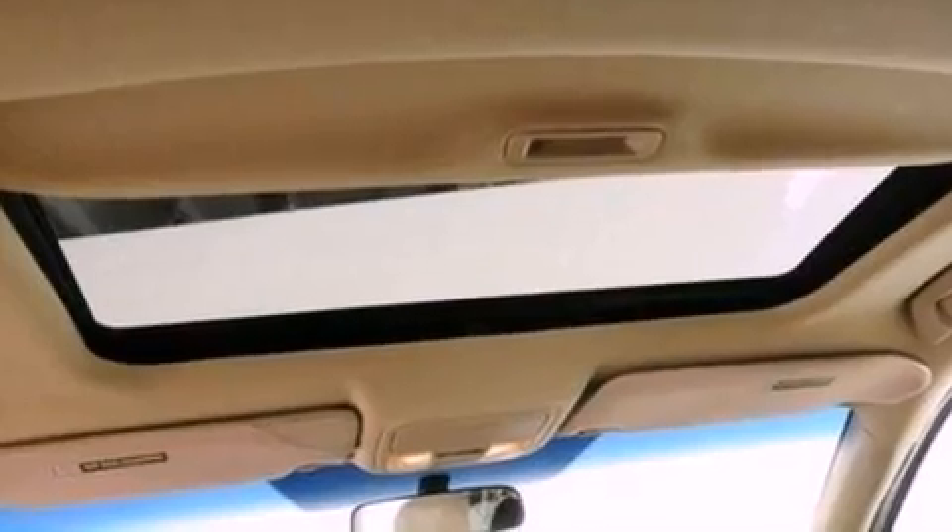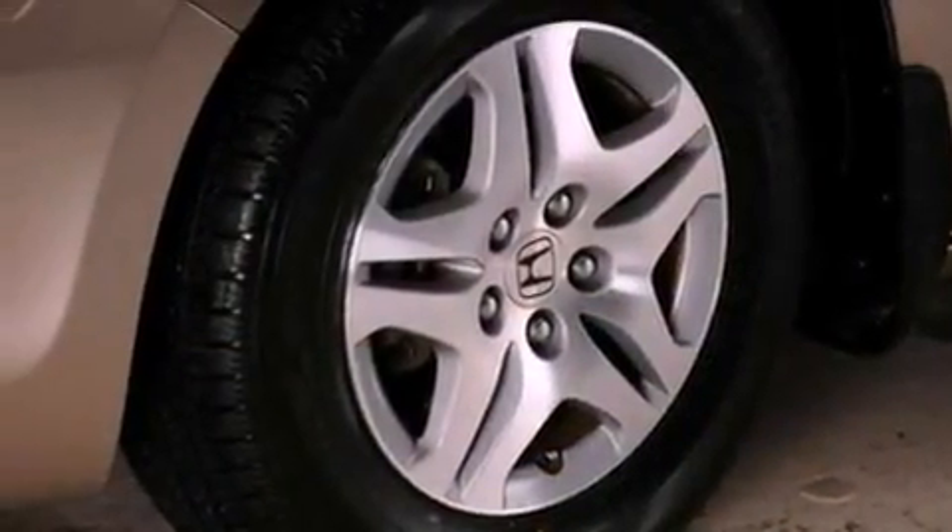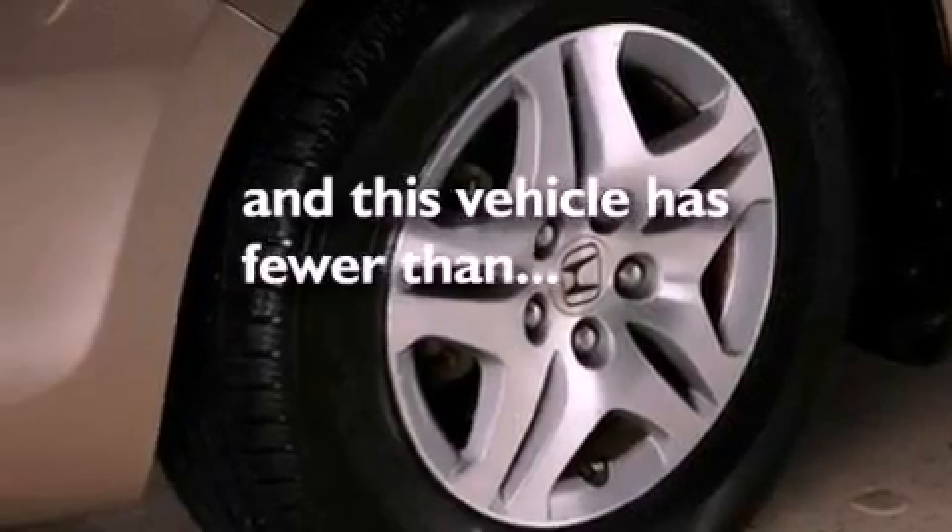Also included are a rear spoiler, an anti-lock braking system, front and rear reading lights, and this vehicle has fewer than 69,000 miles on the odometer.